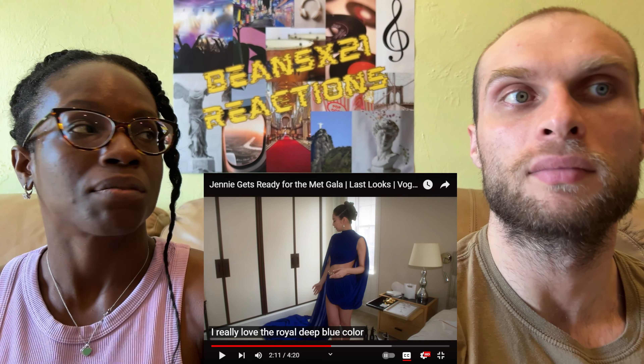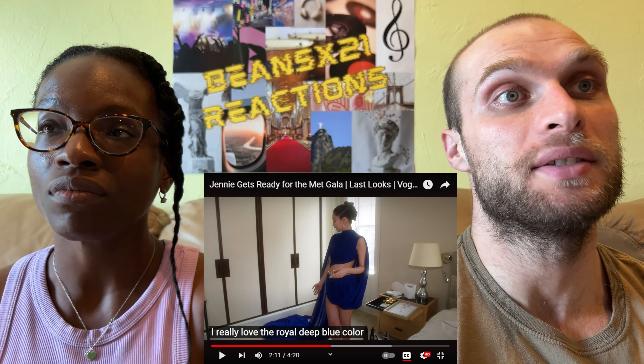It's very important to know your designer, because there have been a lot of faux pas at the Met — for example, Cardi B was called out for forgetting the name of her designer and the inspiration behind her dress. The people who walk the Met Gala need to be able to successfully represent their designer and what they're wearing. Jenny definitely got it.